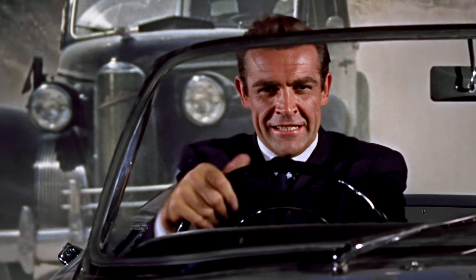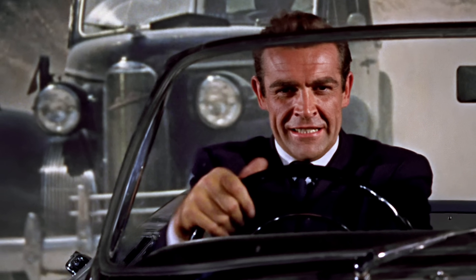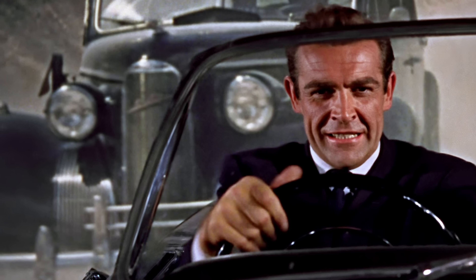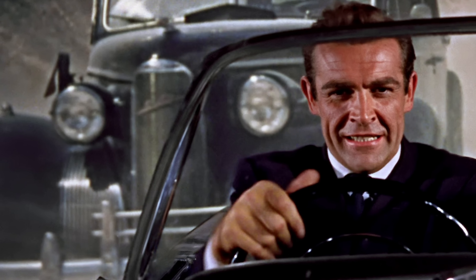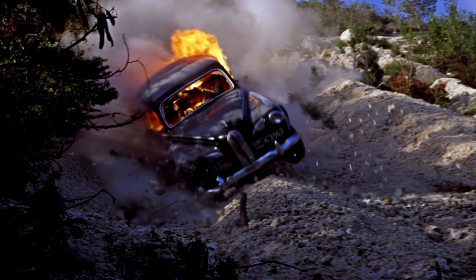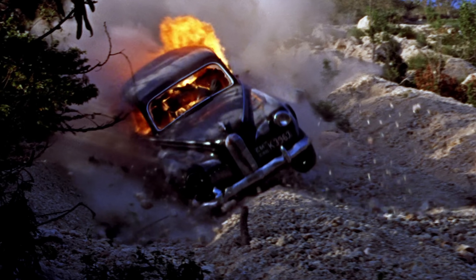The LaSalle Hurs chasing Bond is a different car than the one that crashes down the ridge a few moments later. The LaSalle Hurs has distinctive headlights fixed to either side of the grille. The crash car does not have that, and is a 1951 Humber Super Snipe MK3.